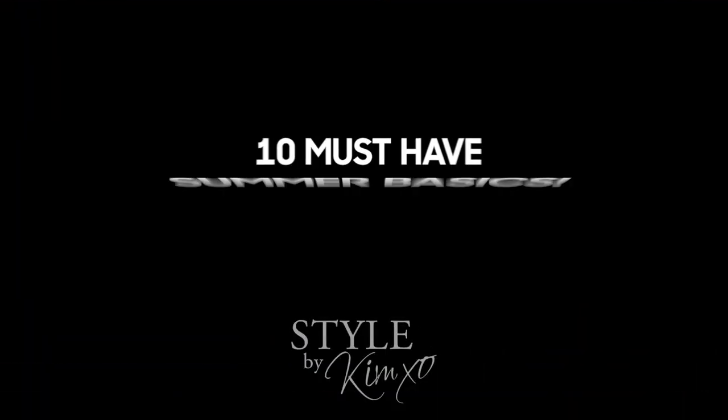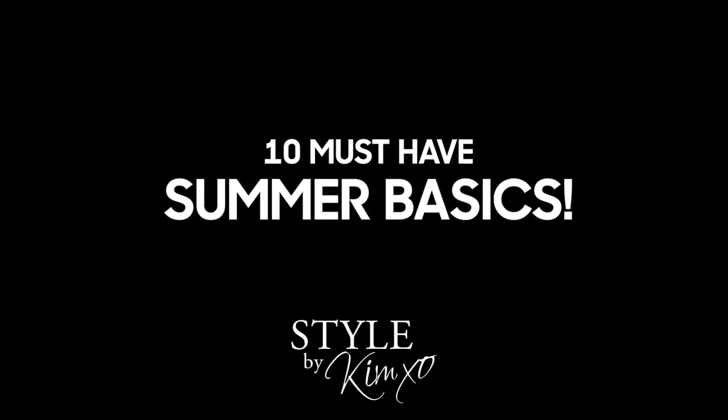Today, I'm going to talk about the 10 summer basics that you need in your wardrobe right now.